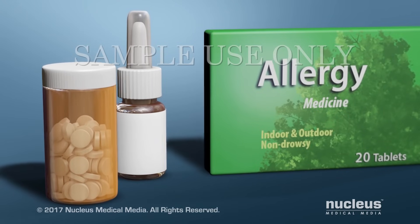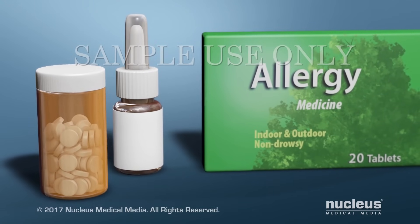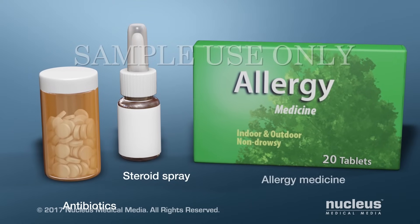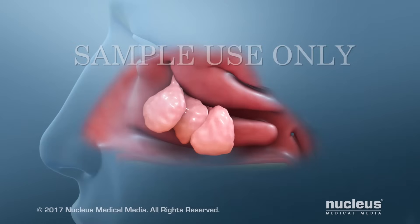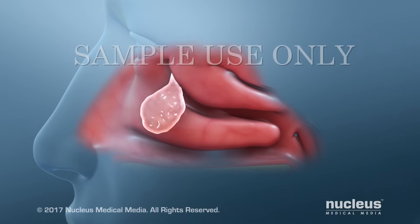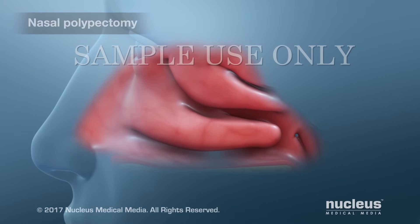To treat your polyps, your health care provider may try medications such as antibiotics, steroid spray, or allergy medicine. If medications don't work, your health care provider may want you to have the polyps removed. This procedure is called a nasal polypectomy.